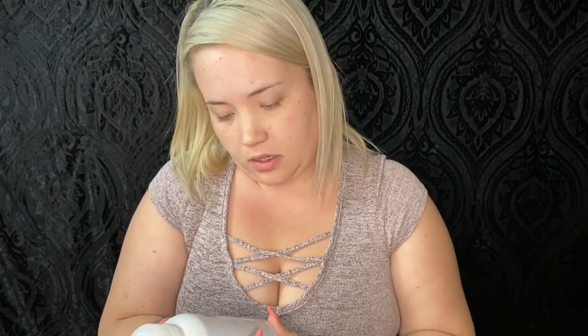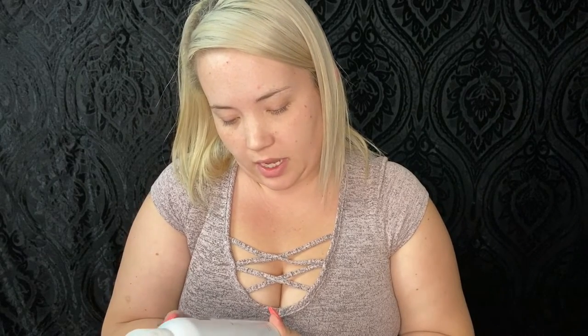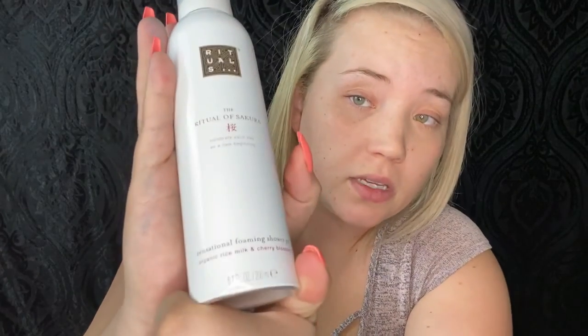Going back into my BoxyCharm box, I also got the Rituals 'Ritual of Sakura — Celebrate Each Day as a New Beginning' Zensational Foaming Shower Gel with organic rice milk and cherry blossom. This smells really good — I used it last night. The foam isn't like mousse; it's not tacky or sticky, more like shaving gel, but it feels really clean as you use it.